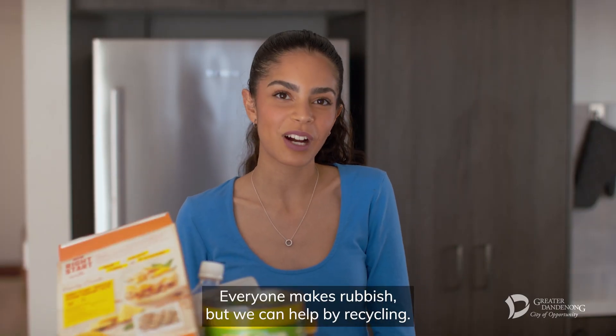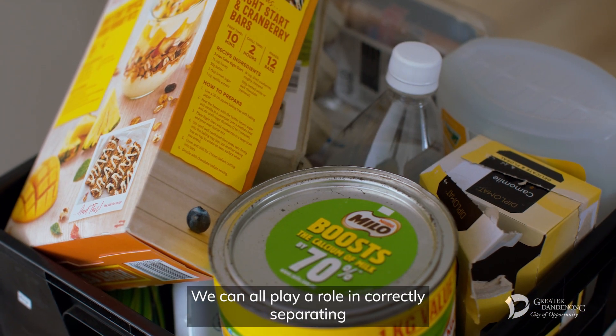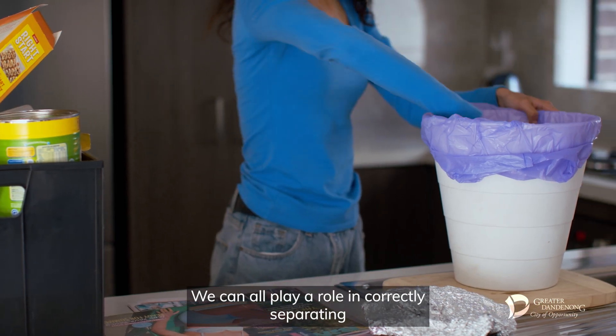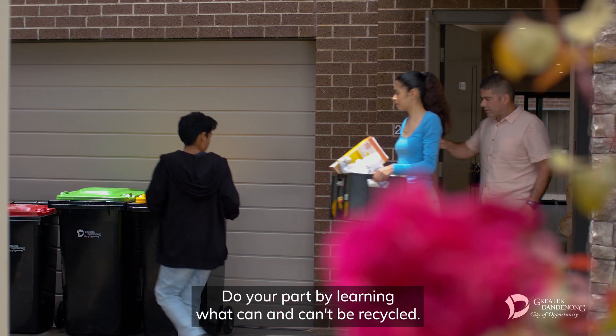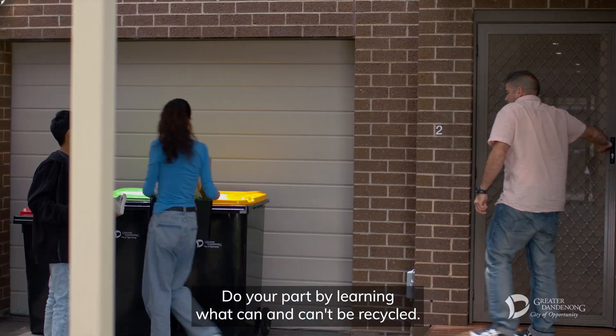Everyone makes rubbish, but we can help by recycling. We can all play a role in correctly separating and sorting our waste into the correct bins. Do your part by learning what can and can't be recycled.